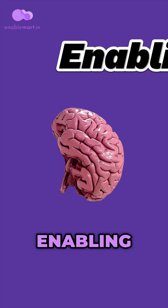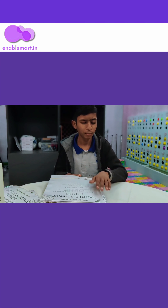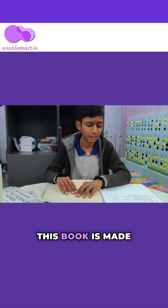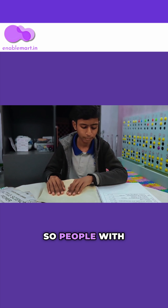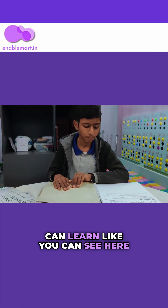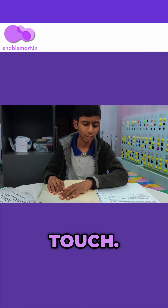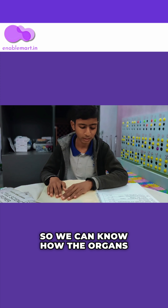Empowering Minds, Enabling Features. This is the Tactile Science Premier Book. This book is made in Braille language, so people with visual impairments can learn. As you can see, here are the organs of the human body, which I can see by touch. So we can know how the organs look and all.